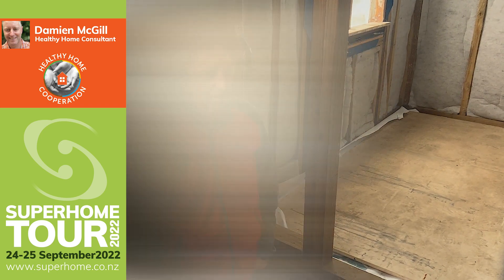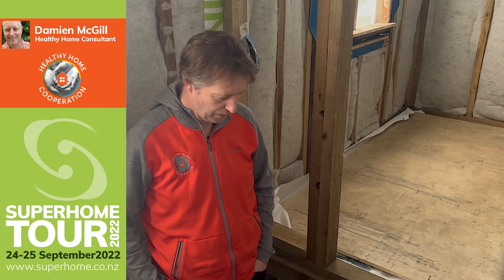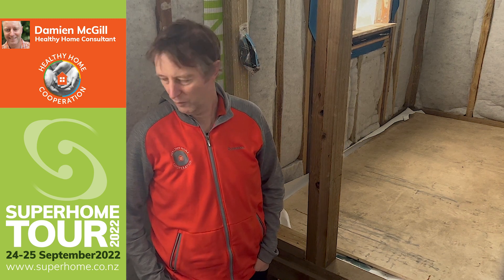I'm now standing in what was the lounge chimney, which has been removed. One of the questions everybody asks is how we're going to make these old floorboards airtight, because the old tongue-and-groove floorboards are far from airtight. After lots of discussion, we've decided to spray foam under here — the spray foam will make the floor very airtight and highly insulated.